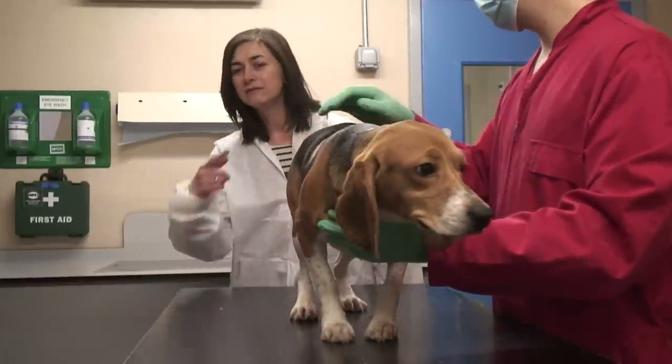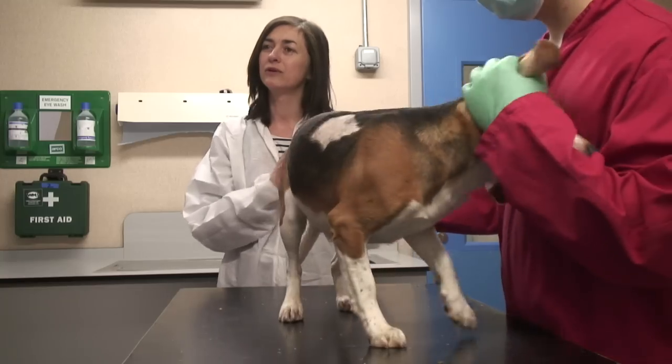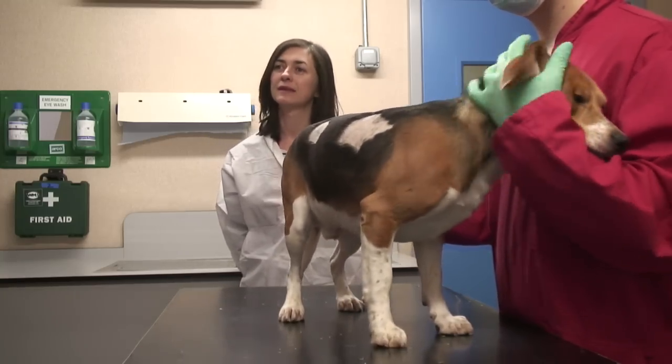The dog has been shaved in a couple of places so that pads can be placed next to the skin for the telemetry readings.